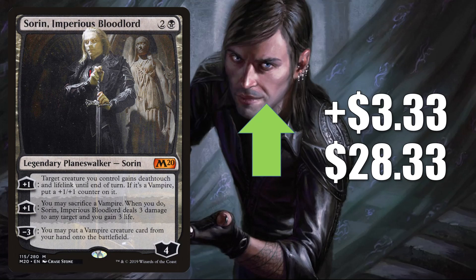Sorin, Imperious Bloodlord is the last card in this section today. It goes up $3.33 to $28.33. In Pioneer, this is in Mono-Black Vampires. It's also found in different Commander vampire builds like Edgar Markov or the new Florian decks. Midnight Hunt did give a little support to vampires, but the main event is still coming in the form of Crimson Vow and the Commander deck Vampiric Bloodline. A lot of players are already thinking about picking up vampire cards they may need in the future — some could get reprinted, but some could see a substantial spike once we see previews and the product comes out. We saw that happen with werewolves and zombies as well.